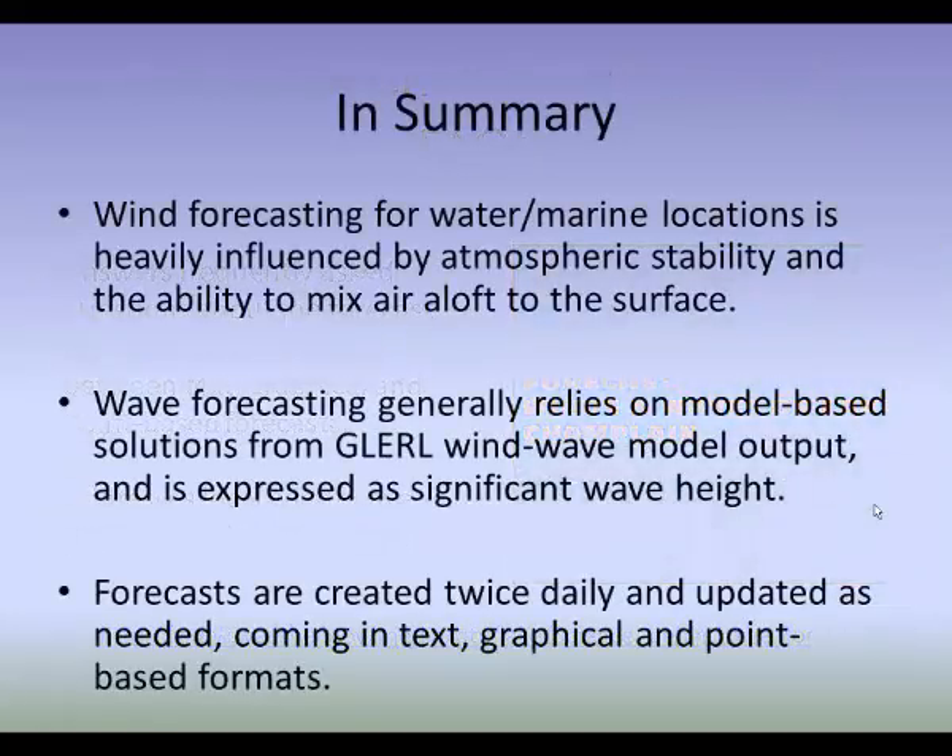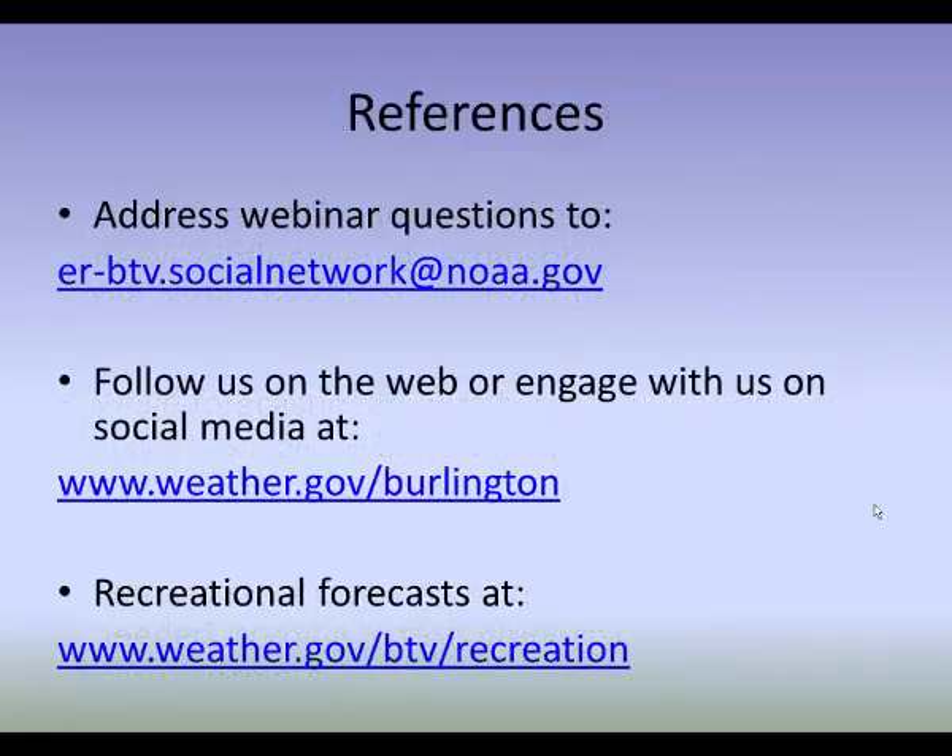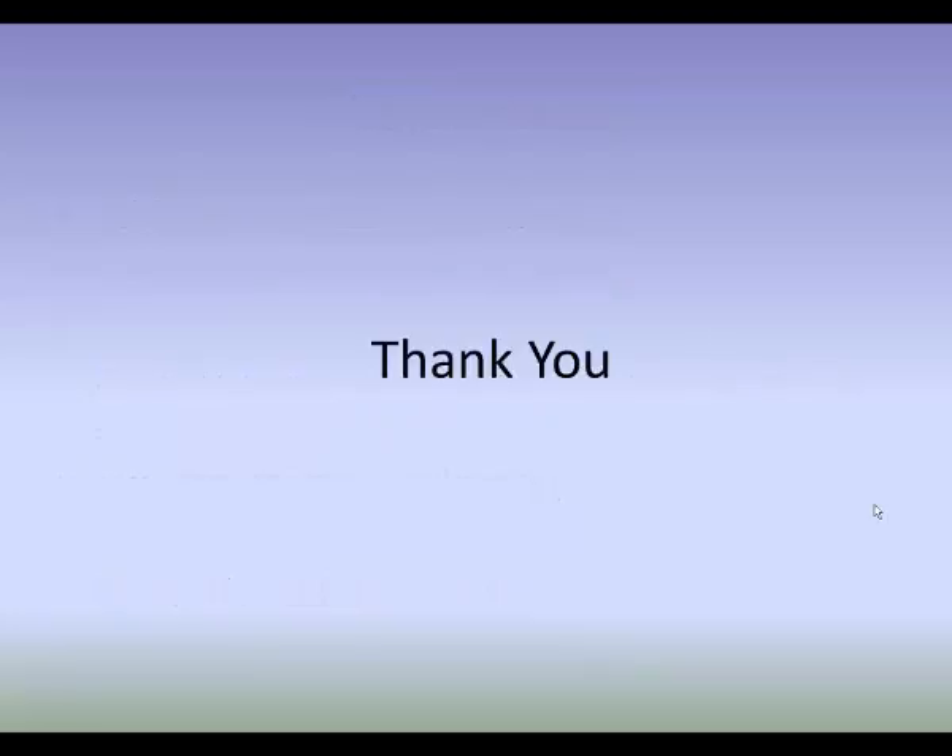In summary, wind forecasting for water and marine locations is heavily influenced by atmospheric stability — unstable or stable — and the ability to mix air aloft to the surface. Wave forecasting generally relies on model-based solutions from the GLERL wind wave model output, and we express waves as significant wave height — the average of the top third of the waves. Forecasts are created twice daily and updated as needed, and come in text, graphical, and point-based formats. You can follow us on Facebook and Twitter, and visit weather.gov/btv/recreation for all your latest forecasts for the lake. Thank you for your time.